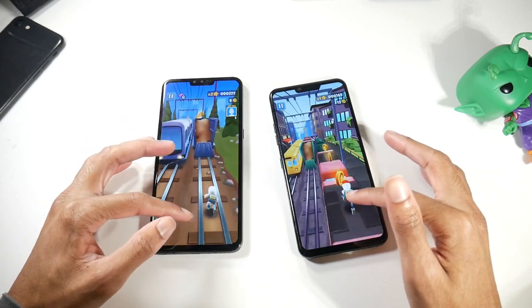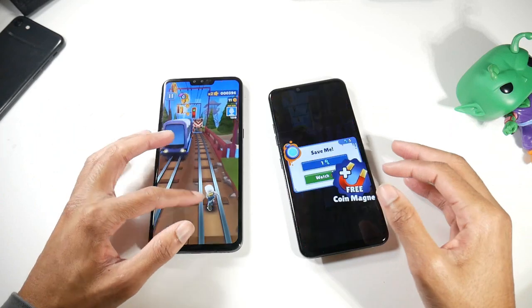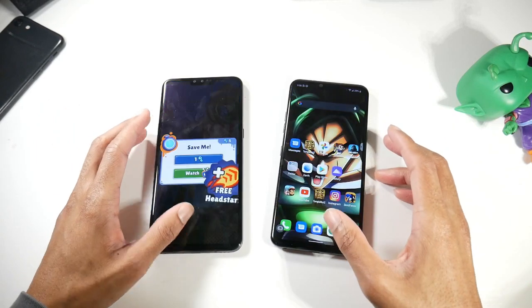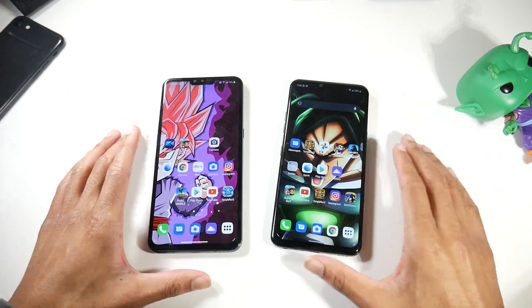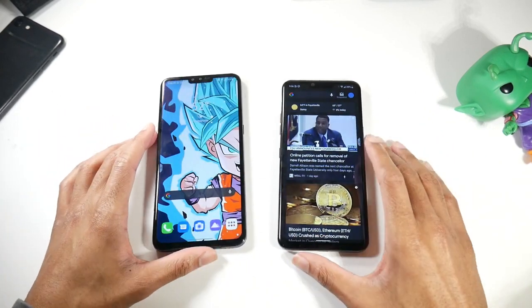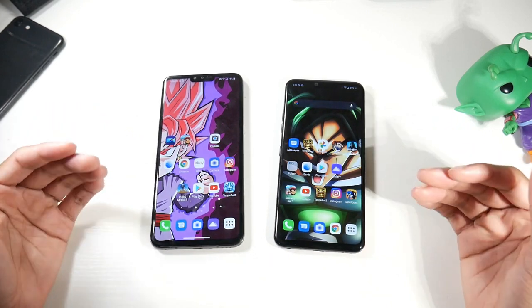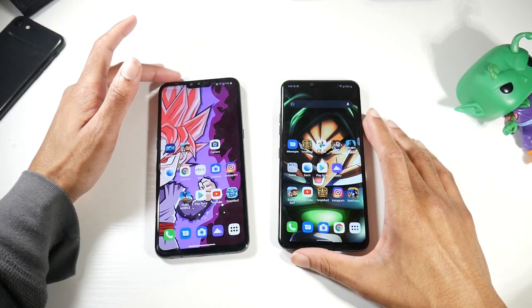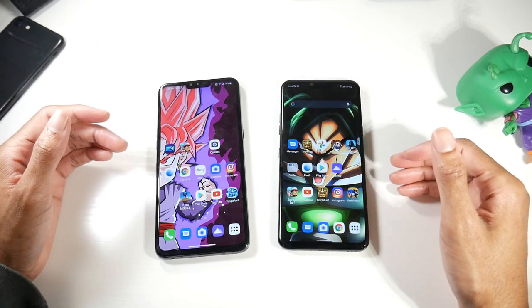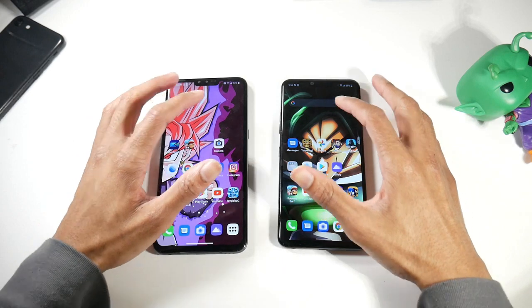1440p displays are kind of rare now — a lot of flagships like the S21 and V60 are coming with 1080p, presumably to preserve battery life. But these 1440p displays look excellent watching 1440p content on YouTube, the colors and deep blacks are really beautiful. If you want to hide the notch, you can do that in software as well.